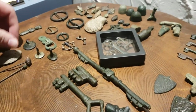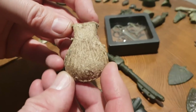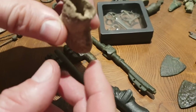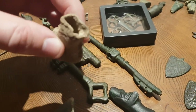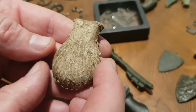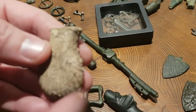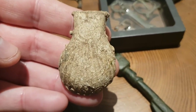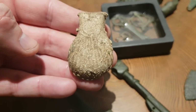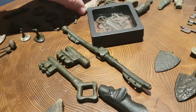Moving on to another find made of lead — this time it's a pilgrim's ampulla. We find loads of these squashed; this is actually a full example. It would have been filled with holy water — the pilgrims would have had this. It would have had lugs on the side; unfortunately they're broken, but you can just see the remains of the lug where it would have been either side. That's a really attractive find, one of my favourite ampullae. Most of mine are squashed, so I'm quite pleased with that find.